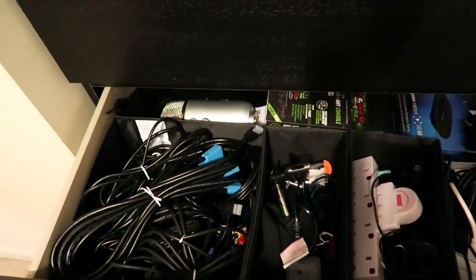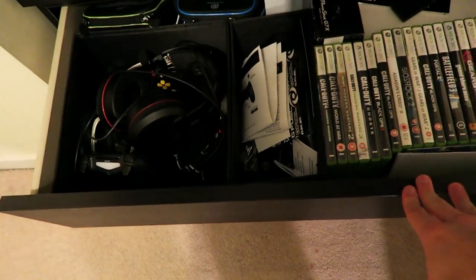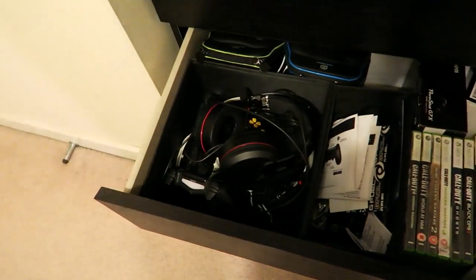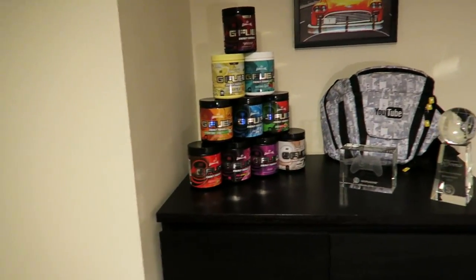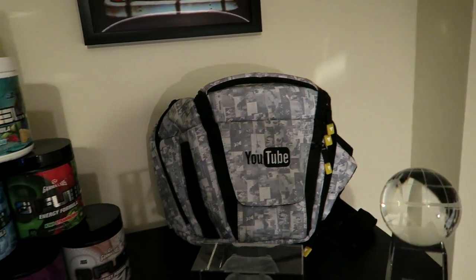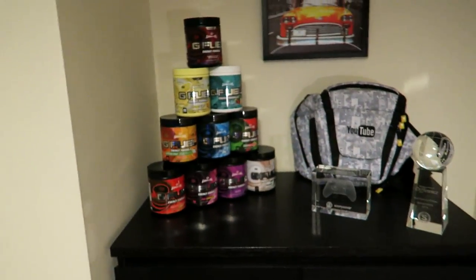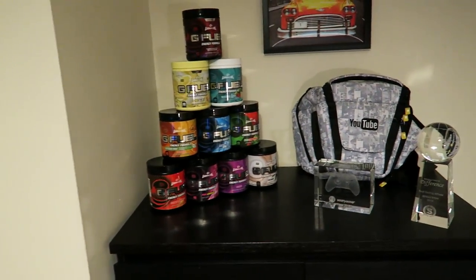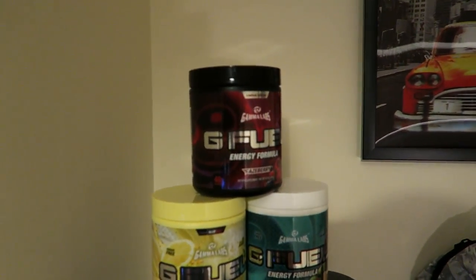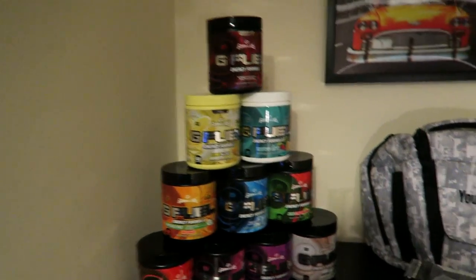The drawers have all kinds of cables and tech stuff in there — an organized mess. There are some old Xbox 360 games in there too and old headsets. On top here I was trying to fill the space — got rid of a lot of product boxes. There's a YouTube bag I got at 50K subscribers — it was like a camera bag and I used it a little back in the day but don't really need it now.